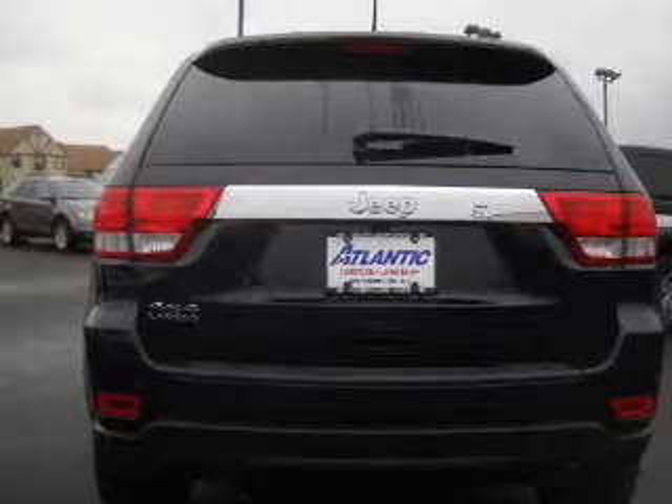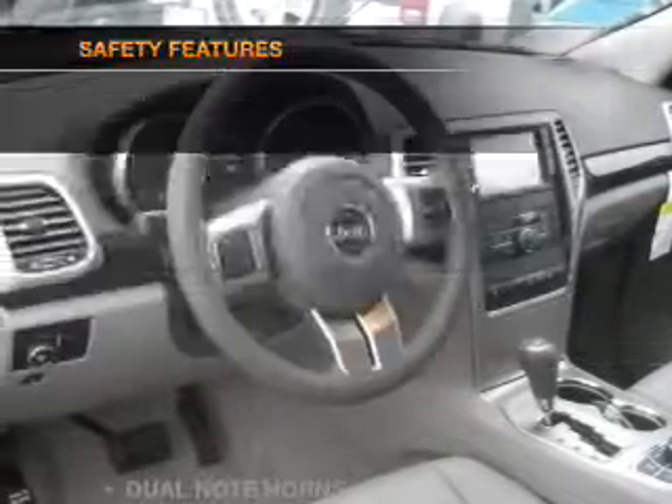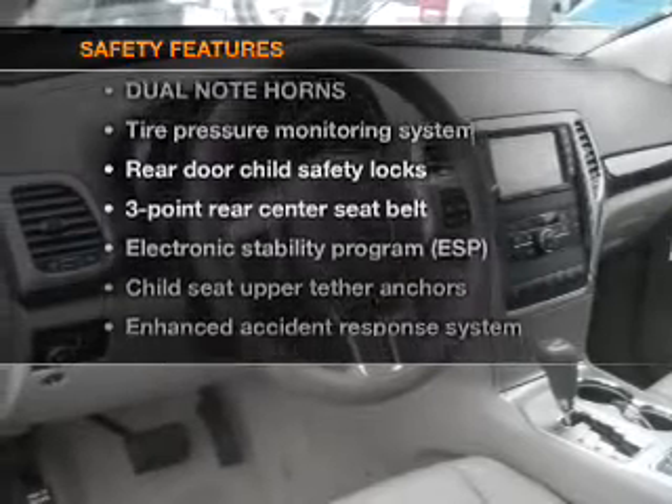Enjoy the comfort of dual temperature controls. Plus, enjoy these notable features that are included in this vehicle. And for your peace of mind, the following safety equipment is included.